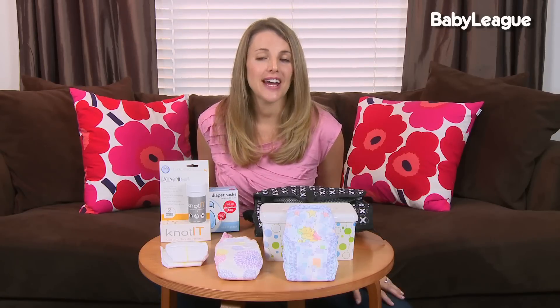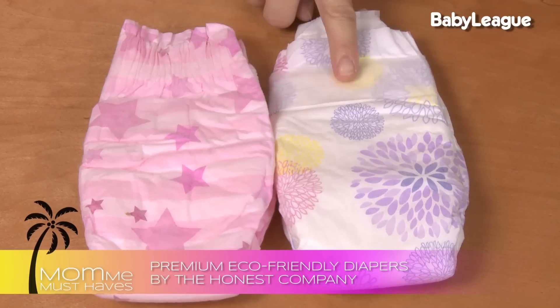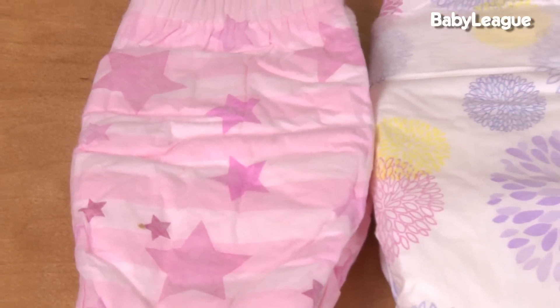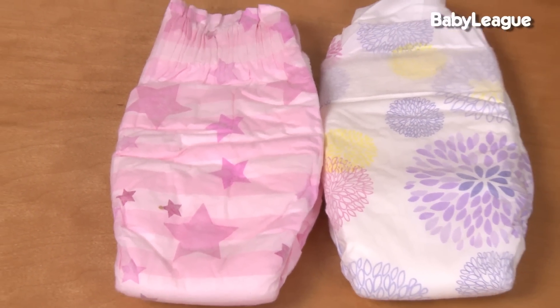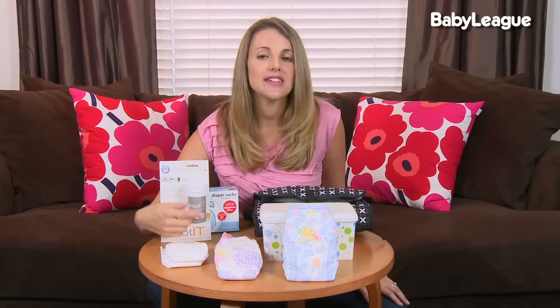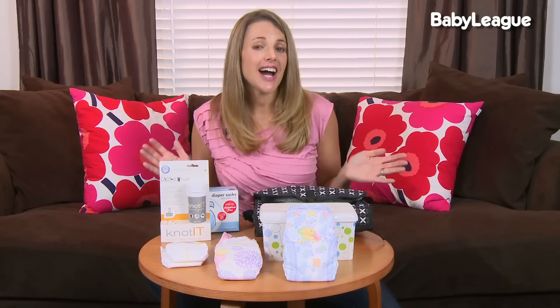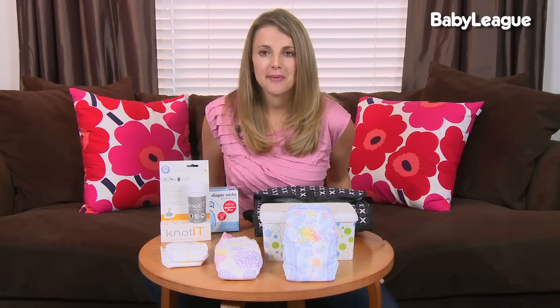If you want a great eco-friendly diaper option, the Honest Company makes the most adorable prints on their diapers. What's really cool besides how beautiful they are and the fact that they don't have traditional baby patterns is that they have a diaper service that sends you a subscription of diapers every single month, so you never have to worry about running out of diapers.